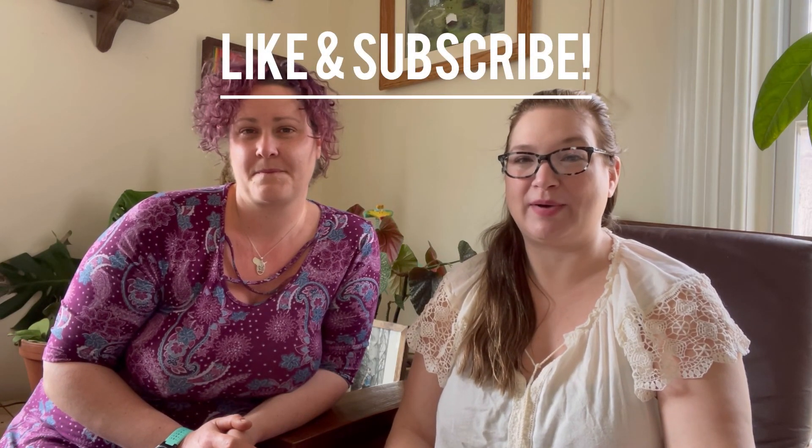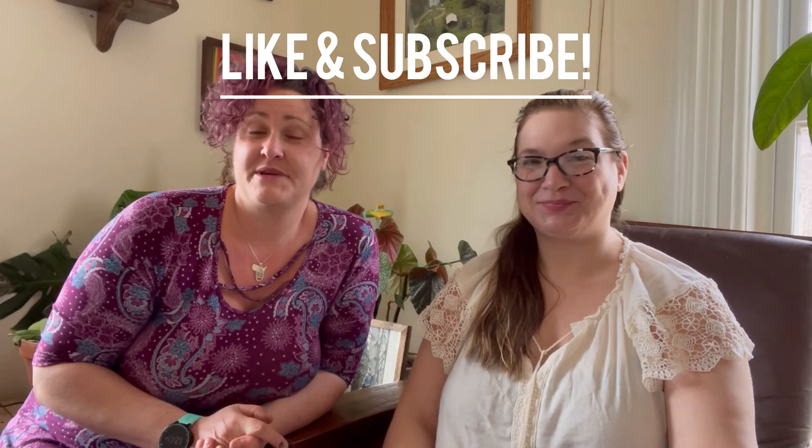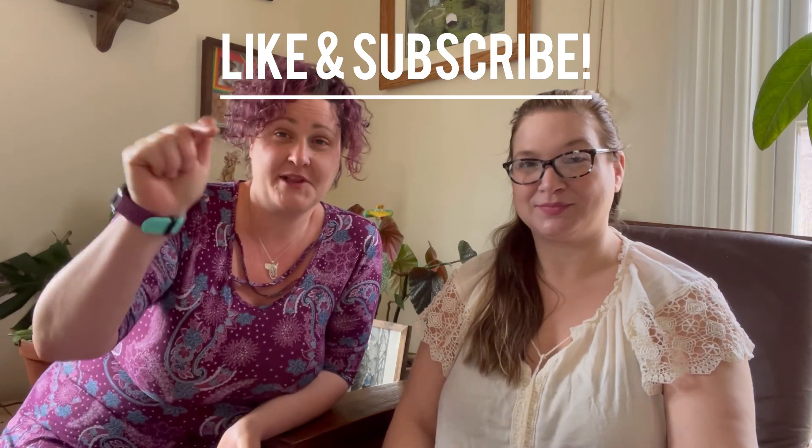Thank you for joining us while we chatted about female anatomy. Please make sure to join us next time while we talk about breast development and functionality of breasts. We are going to have a special guest who is an IBCLC, and she will chat with us about all things breasts. If you have any questions, you can email them to us at menstruationmoms@gmail.com, or be sure to subscribe and like below. Thank you — we'll see you next time.